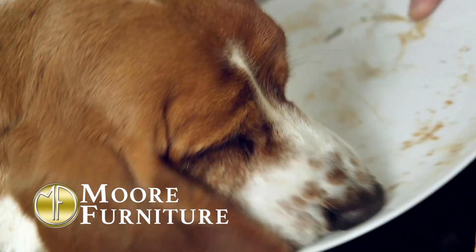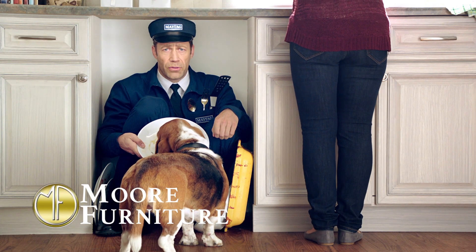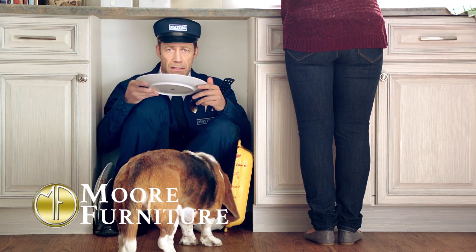Maytag and the family pooch have a lot in common. Both are loyal, both aim to please, and both are tenacious dish cleaners. But only one can sanitize.